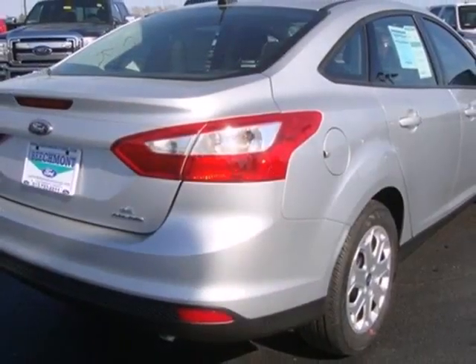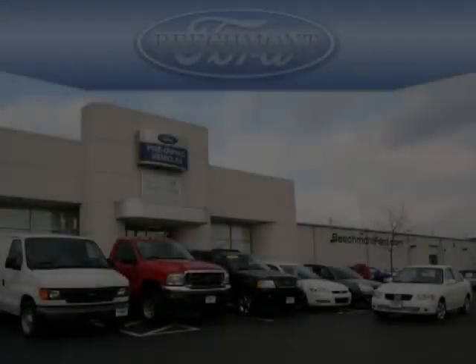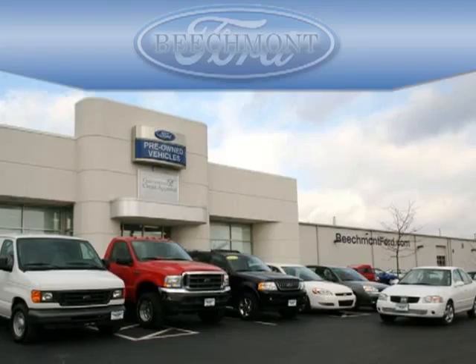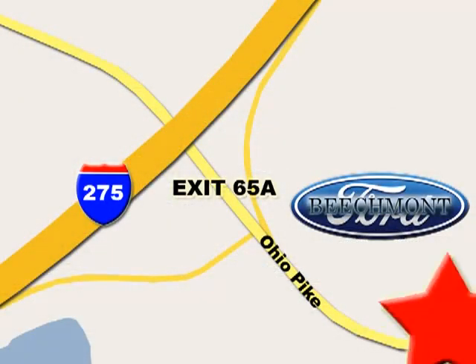People will love to be your passenger in this fun Focus. Make it yours today. Beachmont Ford — we're a friend in the community. Stop in today. We're easy to find off I-275 and exit 65A Beachmont Avenue.